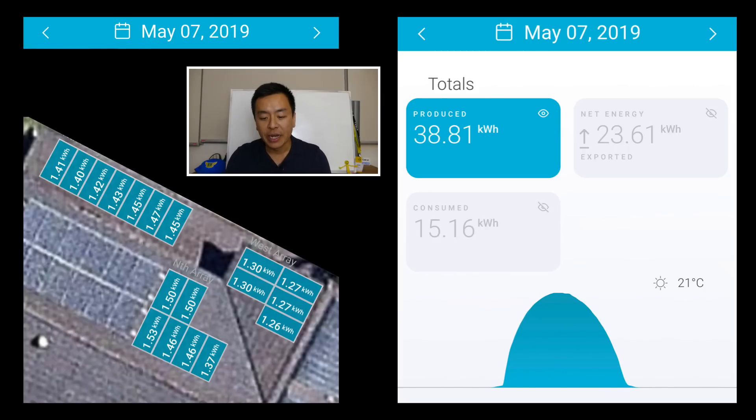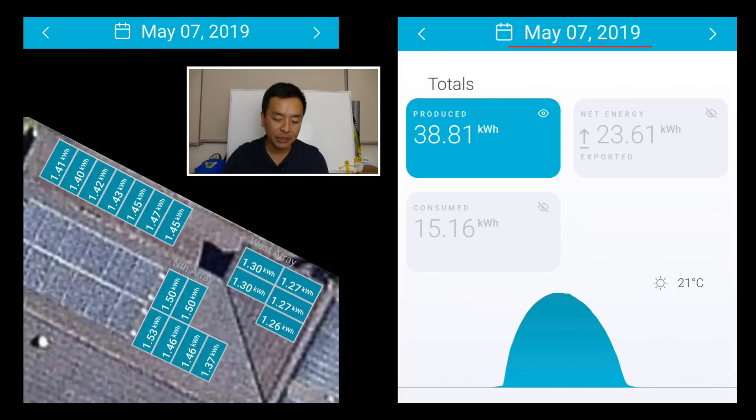Here's a snapshot of my panels with the panel level monitoring. I took this shot on the 7th of May, which was actually the last really good day of sunshine we had this month, where it was just clear blue skies all day. You can see that the panels overall, old and new, produced 38.81 kilowatt hours. There's the shape of the graph below — pure unadulterated sunshine all day, 21 degrees. Perfect autumn day, really.